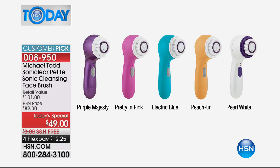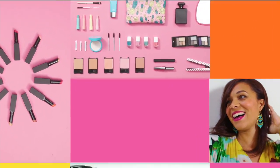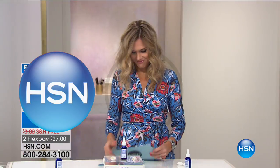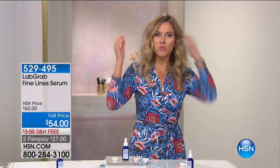Beauty girls, don't go anywhere because we have an entire hour coming up next. We told you we were coming up with more volume, more beauty — volume, beauty.